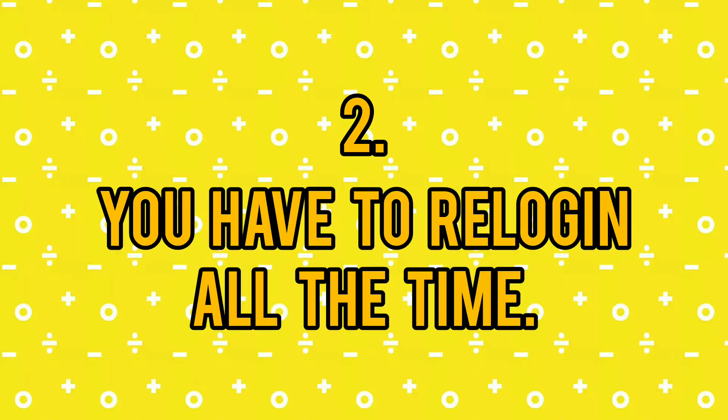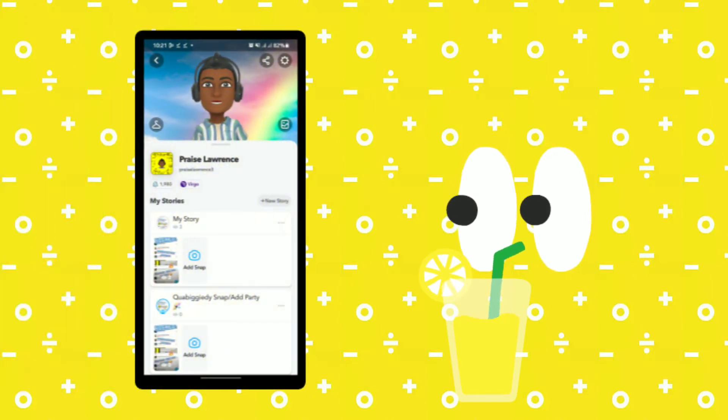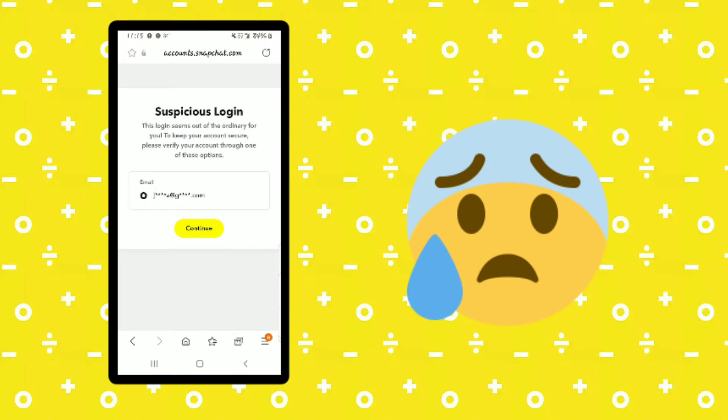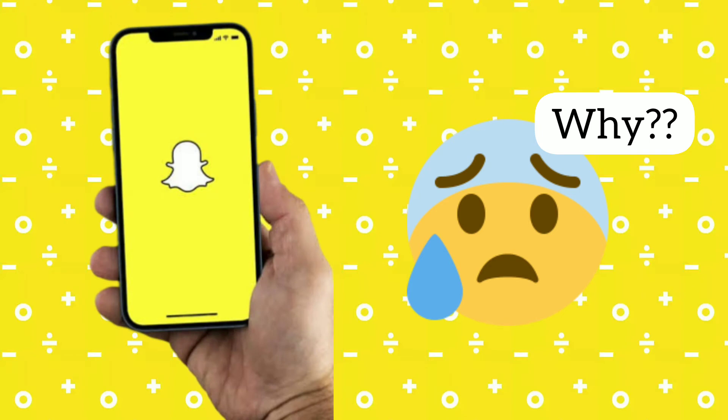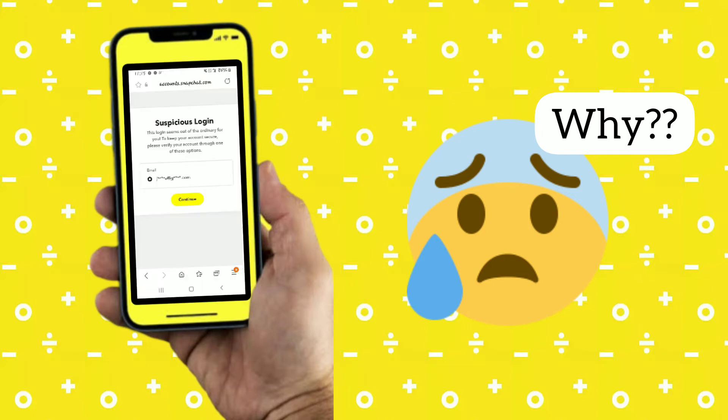Number 2: You have to re-login all the time. Snapchat users usually don't have to log in all the time — once you are logged in, you normally stay logged in. However, with Snapchat you can only be logged in on one device at a time, so if someone else logs in, you will be logged out. If you have to log in quite often, you need to act on the assumption that someone else has unwarranted access to your account.